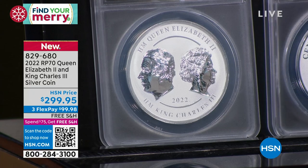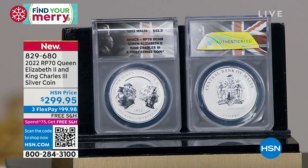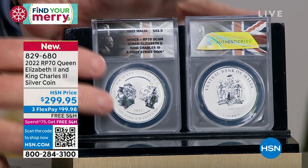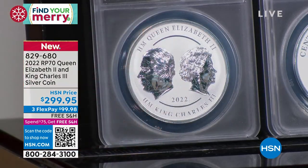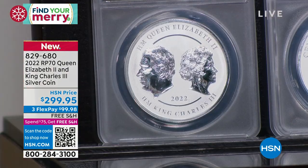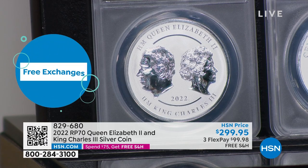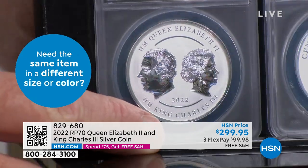The very first coin struck — certified as the first coin released — sold for ten thousand dollars. This is the same exact coin, but the very first one struck went for ten grand. There are five thousand total coins and the first one was $10,000. This was done by the Commonwealth Mint — the largest private mint in England — and they do incredible work. That's why we occasionally get things from them, though not very often.